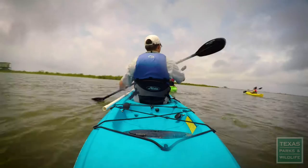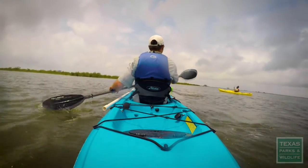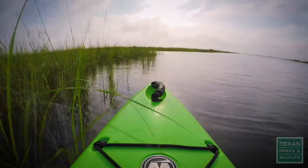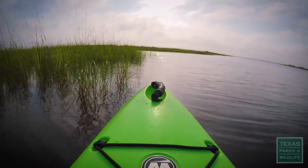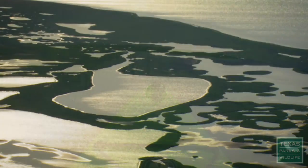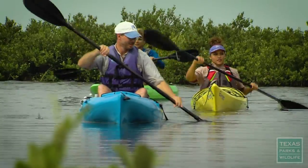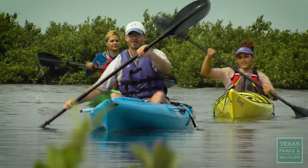It is an adventure almost every time you come, because you can get lost and that's okay. You can go into these secret bayous that no one knew existed, that are mostly only accessible by a kayaker. This kayaking is a whole other experience — it's you and the water and nothing else.